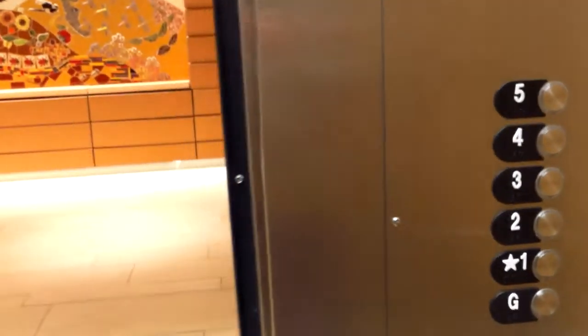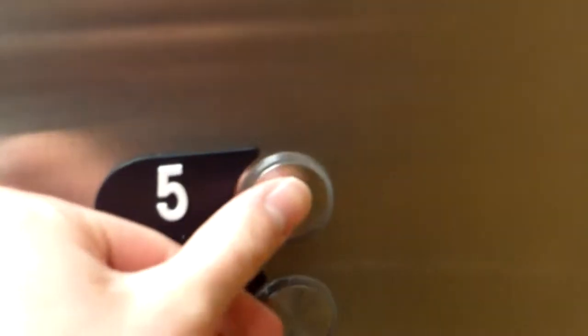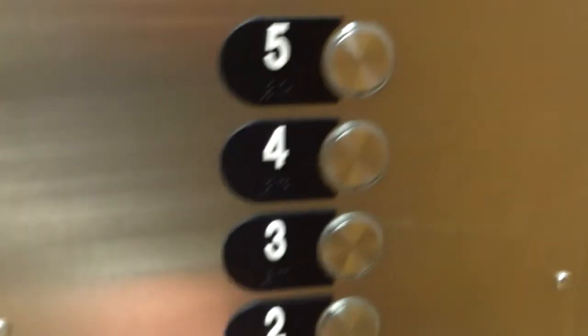Ground floor. Here we are on G again. This is Otis Gen 2. Going to go back up again. Door close works — that's nice. I'm going to take one more ride on this.